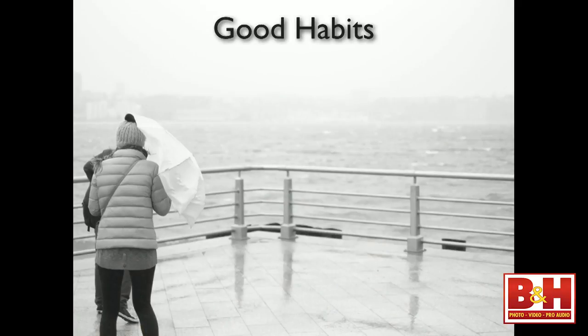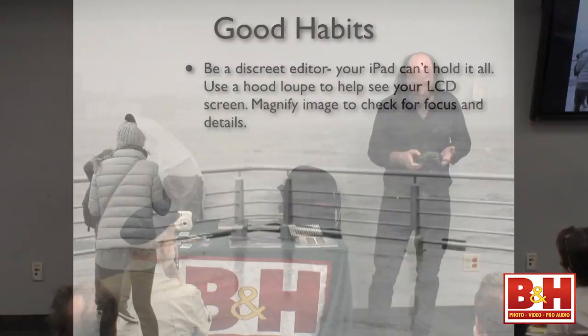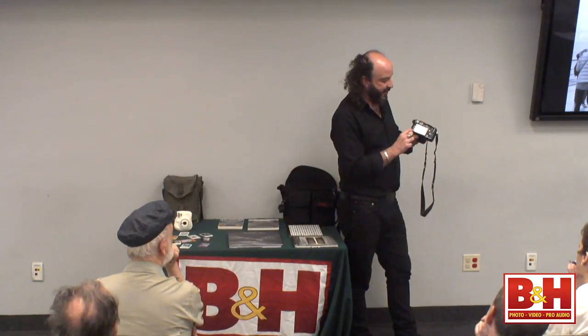There are some good habits you should have if you want to do this workflow. First, you want to be a discreet editor. Your iPad can't hold all the images coming off your card, so you have to discreetly edit — this is probably the Achilles heel of this workflow. All your cameras — you're familiar with chimping, right? Chimping is when you hit the preview button and look back at what you got. You want to use the magnify function and zoom into your image to check for sharpness.